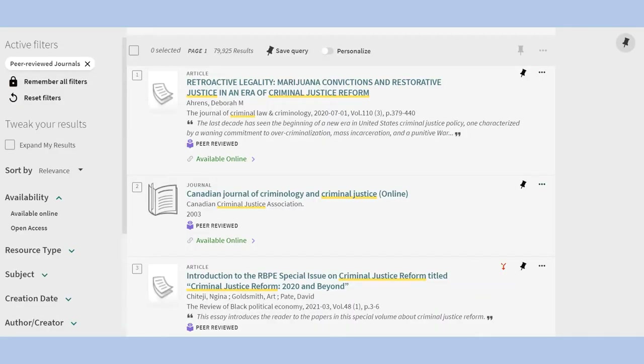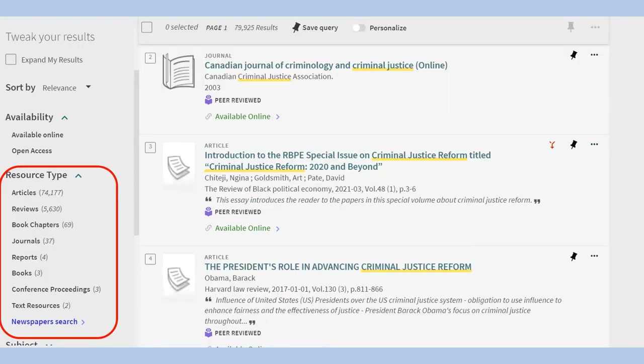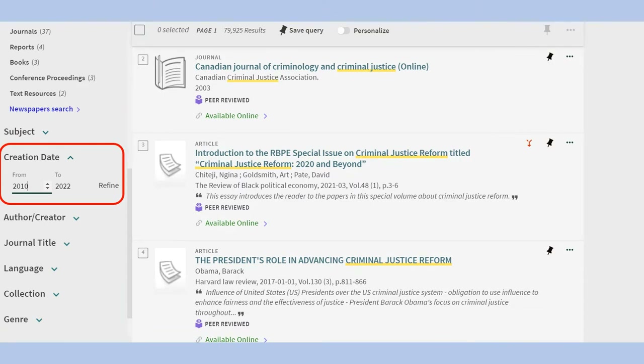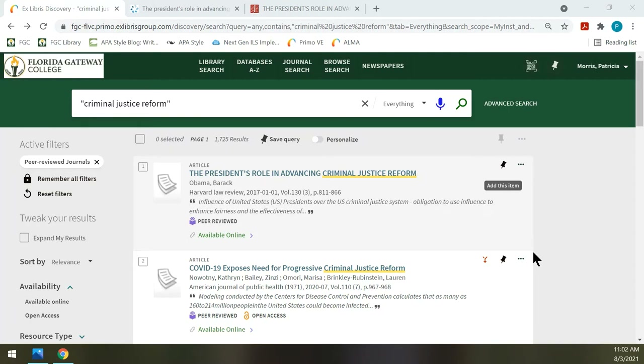Returning to the results list, I can perform other functions to revise my results. These include resorting the results from relevance ranking to date newest or oldest, or by alphabetical, by title or author, limiting to a certain resource type, or limiting to a date range under creation date. Another search strategy is to put your terms in quotation marks so it will search as a phrase — you will get fewer but potentially more focused results. The PIN at the end of the entry will save the record to your library account. Be sure to be signed in to save and access the entries. You can also save your search by clicking the Save Query button, and access these favorites by clicking the PIN at the top.